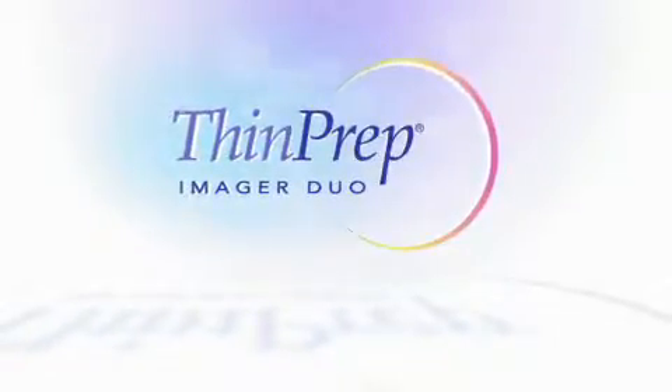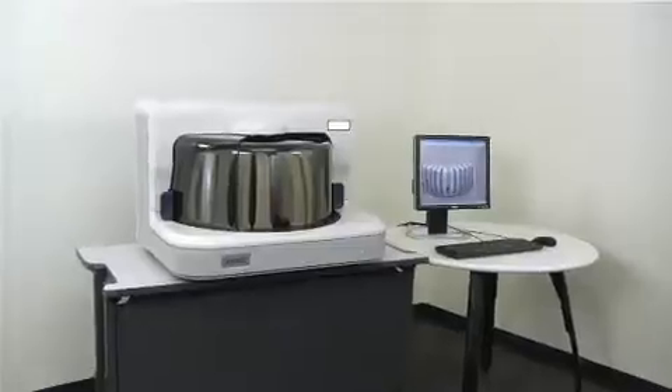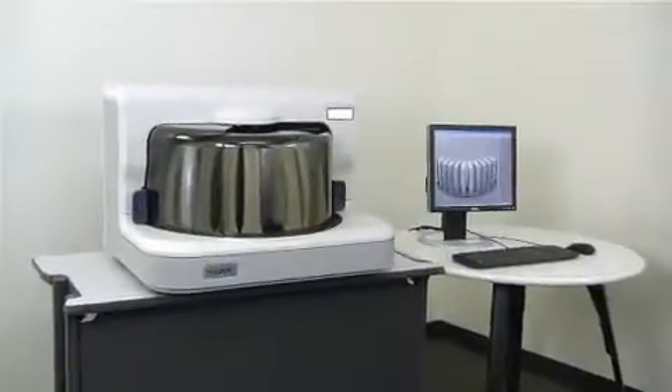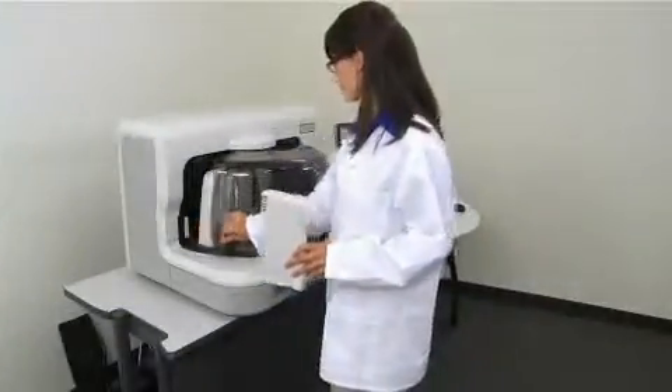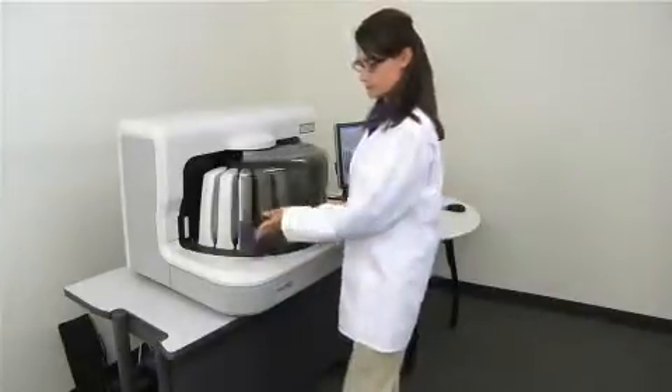The ThinPrep Imager Duo is an exciting new addition to the ThinPrep imaging product family. The Imager Duo combines the trusted and FDA-approved ThinPrep imaging algorithm for slide analysis with enhanced hardware, software, and networking features.